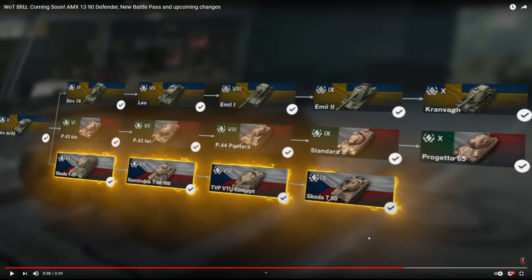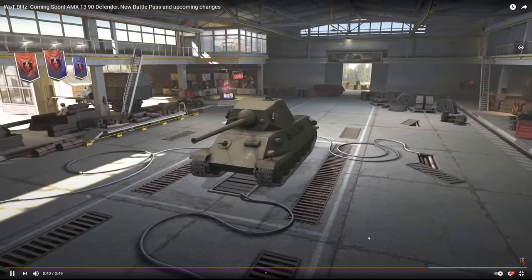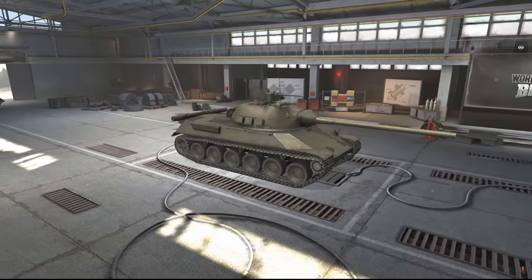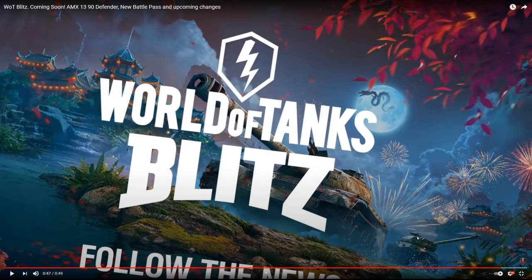For update 7.7 we're getting the Czechoslovakian medium tanks. You start off with the Škoda T25, make your way to the T34/100 which carries a 100mm gun — very deadly — then the TVP VTU Concept, the Škoda T50, and finally the TVP T50/51. This is a side-by-side view of all the vehicles, and the Object 260 is sitting in the background again.